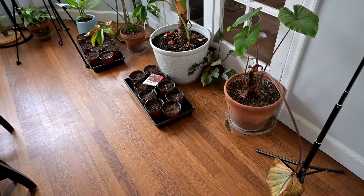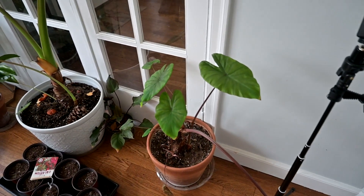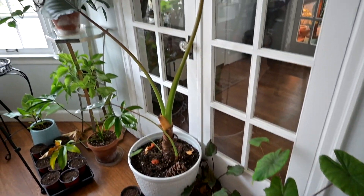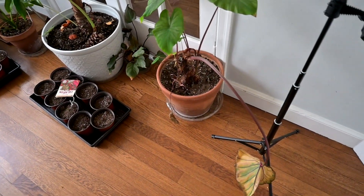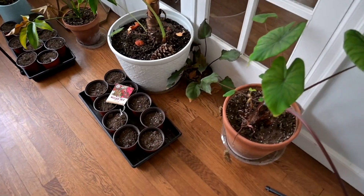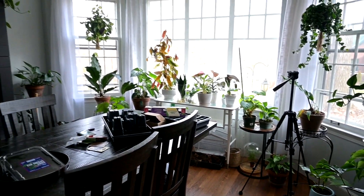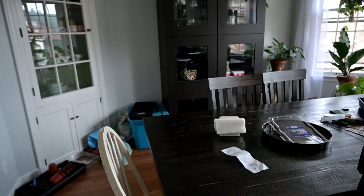Last year was a horrible caladium year for me. Here is an elephant ear - this one will go outside. Right now we're just stringing them along trying to get them through until May after our frost-free date.